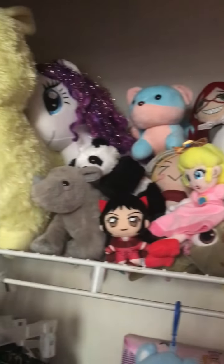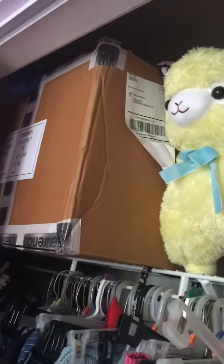And here are my VHS tapes. And that is a box of random stuff. Here are my plushies. Now that is a box where I keep all my seasonal clothes in.